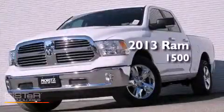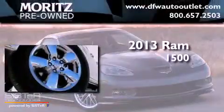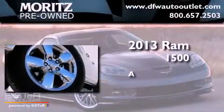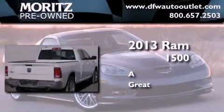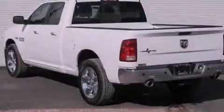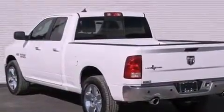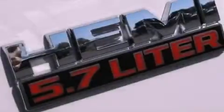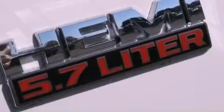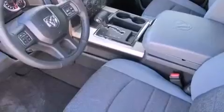This is a brand new 2013 Ram 1500. Its top features include a navigation system, a remote start feature, a heated steering wheel, heated seats, XM satellite radio, chrome wheels, and a tire pressure monitoring system.